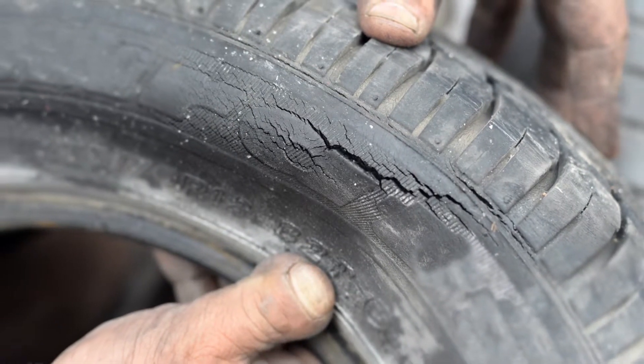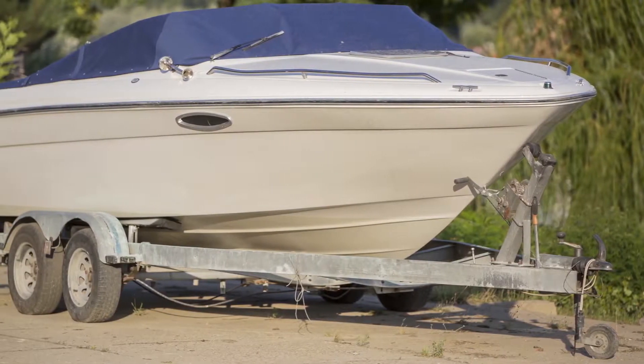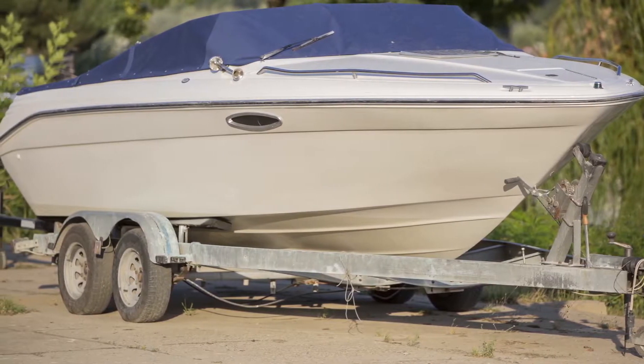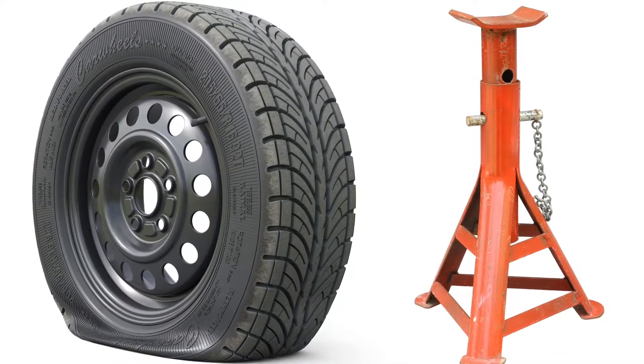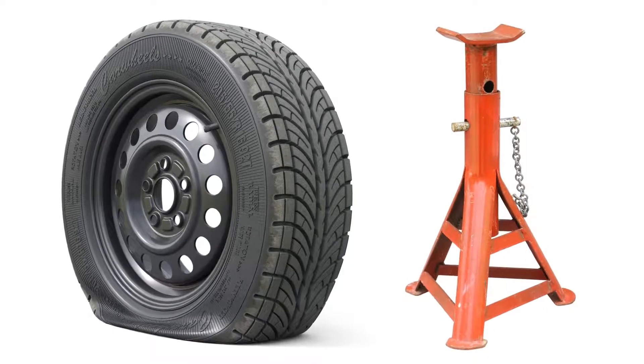This is also known as ozone cracking. If you plan on parking your trailer for an extended period of time, it's a good idea to jack the trailer up — that way you take the weight off the tires. This will avoid flat spots from sitting too long in one position. Check your air pressure every month to maintain proper inflation.